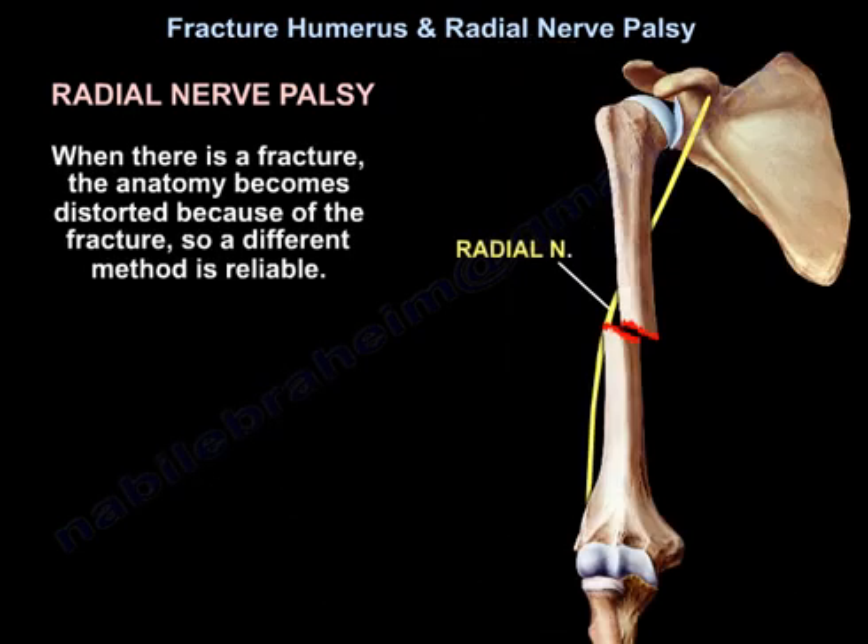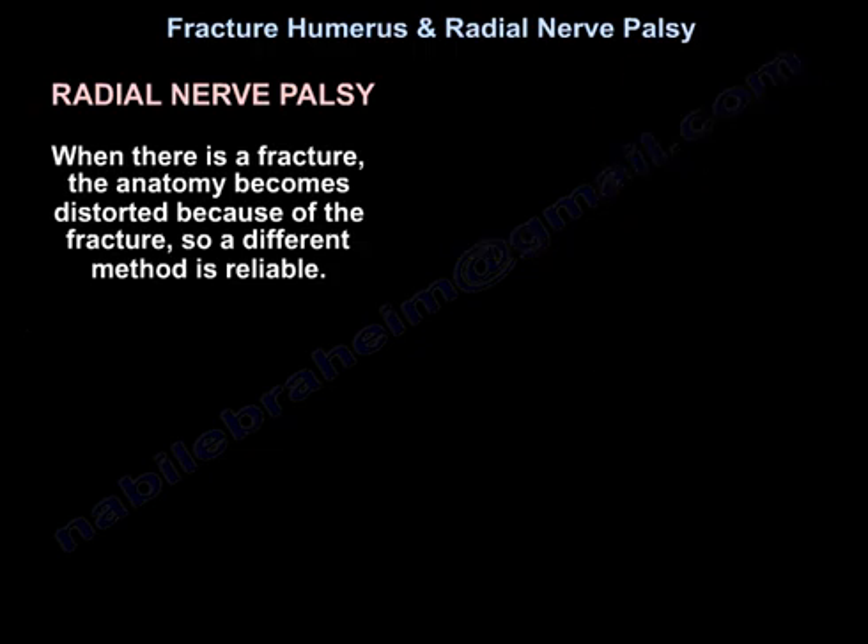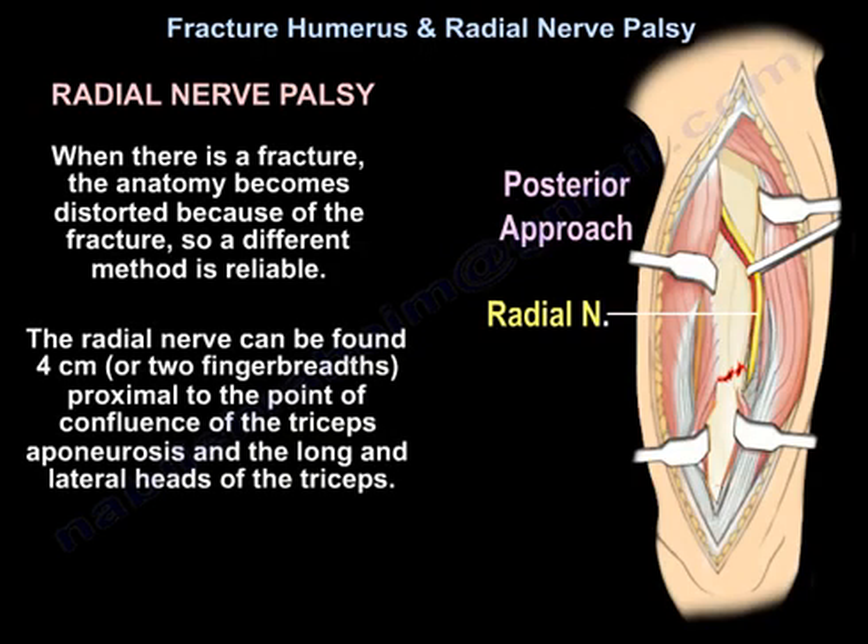But when there is a fracture, the anatomy becomes distorted because of the fracture, so a different method is reliable. The radial nerve can be found 4 cm or 2 finger breadths proximal to the point of confluence of the triceps aponeurosis and the long and lateral heads of the triceps.